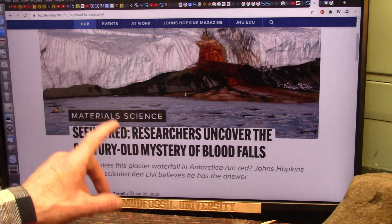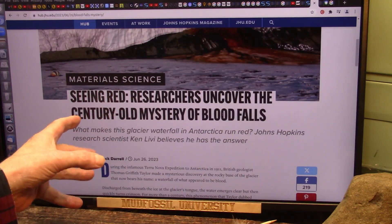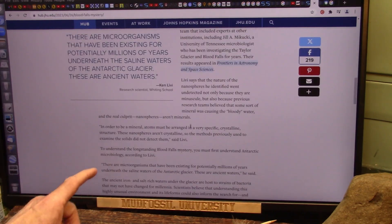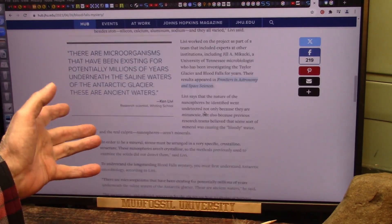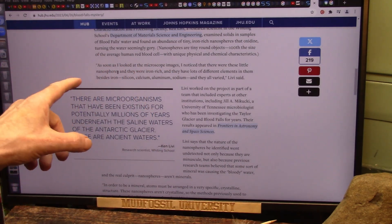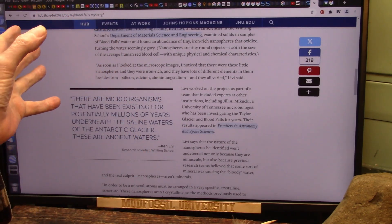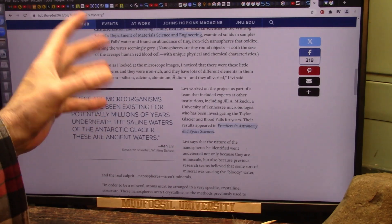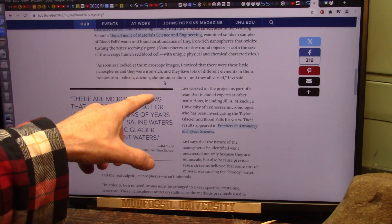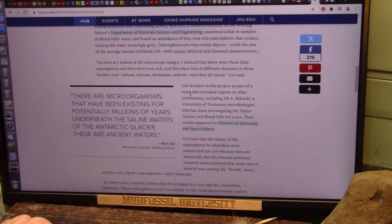I'm going to leave it at this and then get real deep if they allow this to go up. This is 'Seeing Red.' They're not red blood cells. As soon as he looked at the microscope images, he noticed tiny little nanospheres — tiny round balls — that were iron-rich. That's where the red comes from; it's literally iron rusting. They have lots of different elements: silicon, calcium, aluminum, sodium. Those are all products of life and are all found in your extracellular fluids.